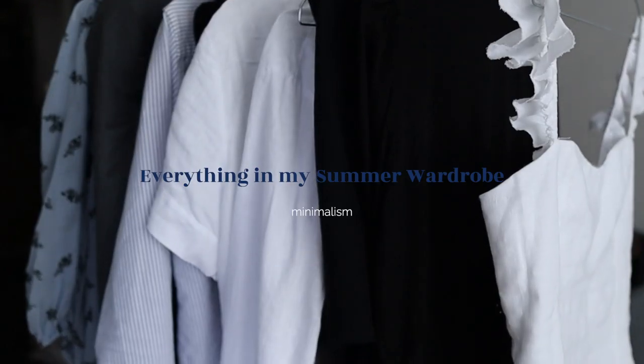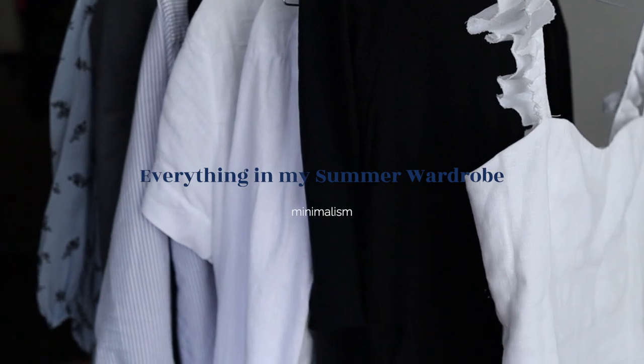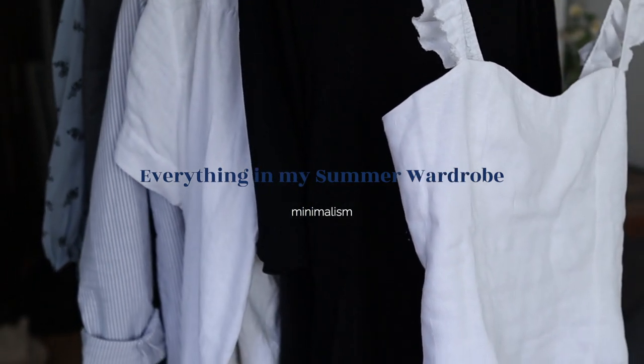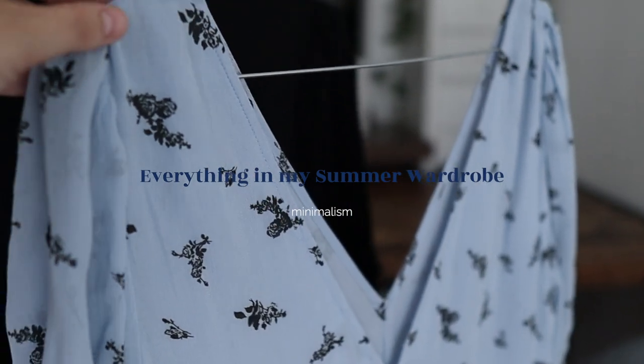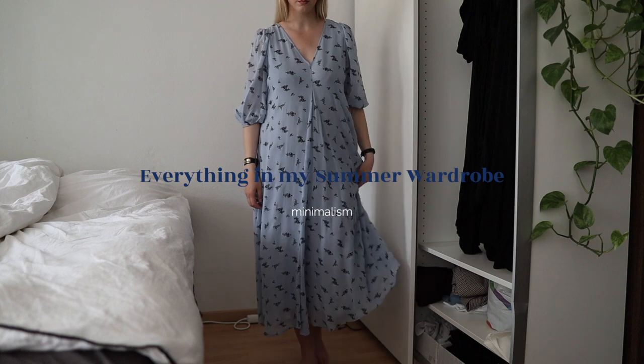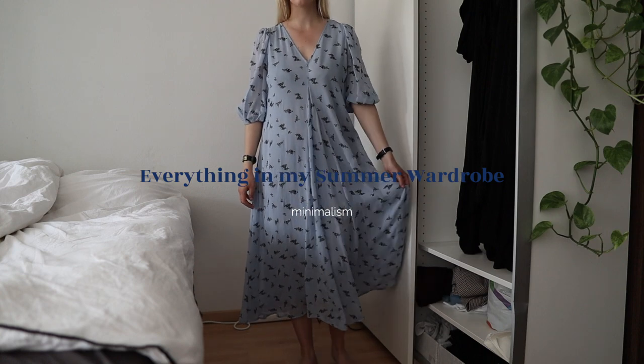Bonjour everyone, welcome back to my channel. Today I am doing an overview of everything I have as part of my summer wardrobe. It would be fun to do a summer capsule version of that type of video, basically showing you everything that is in my summer wardrobe as of right now, going into summer.